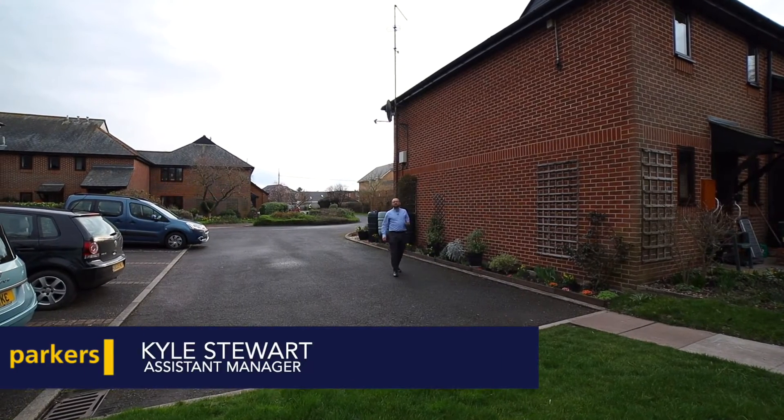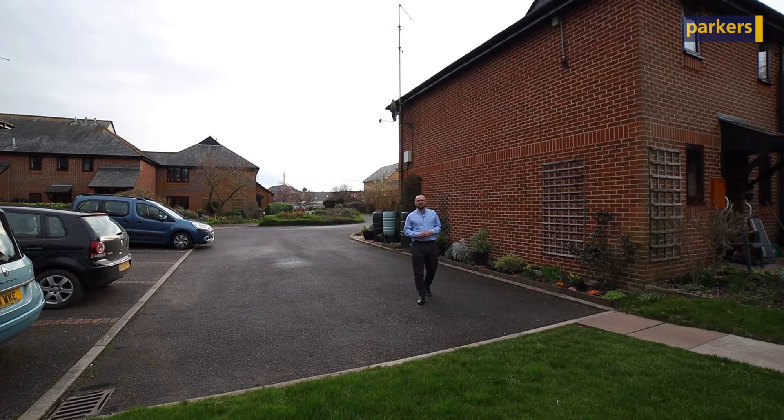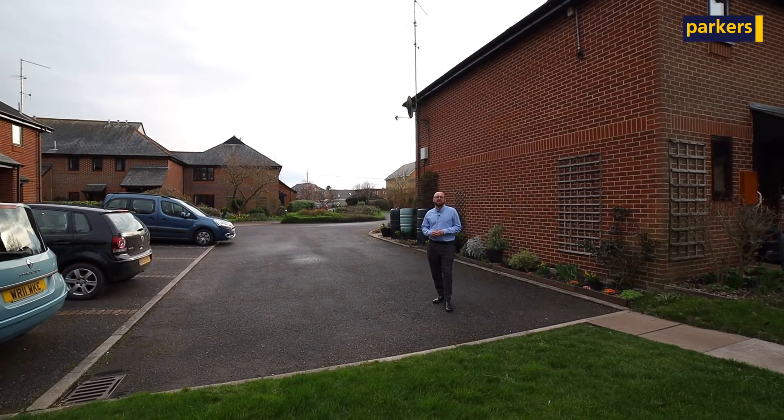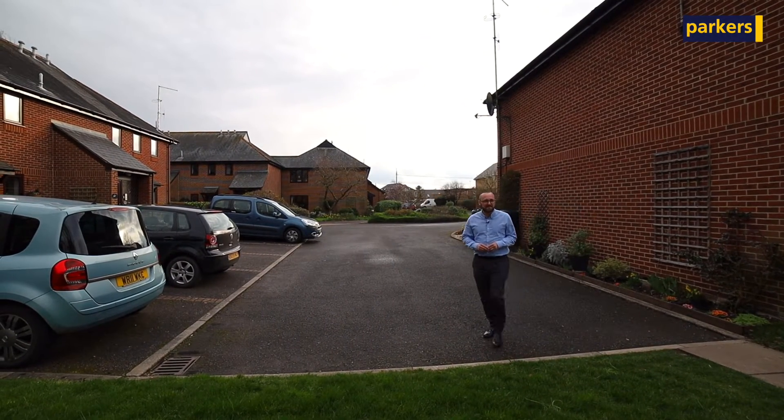Hiya, it's Kyle from Parkers and Birdfield Common and I'm in Mortimer today in Badger's Croft, which is a little retirement complex. It's a lovely little quiet spot in the village and we're here to look at a first-floor apartment with lovely views over the park. Let's go inside and take a look around.